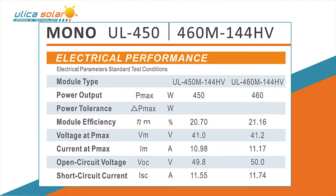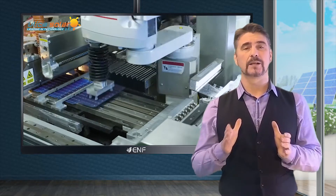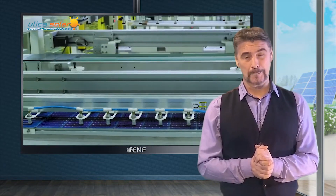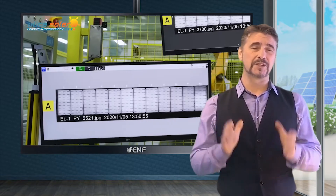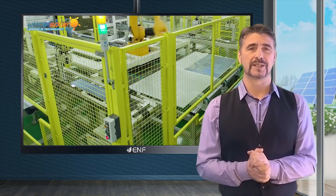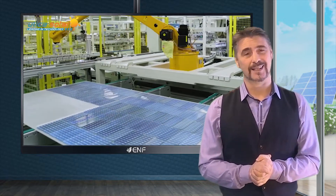The monocrystalline module operates at up to 21.16% efficiency thanks to half-cut cell technology — the splitting of full-size cells in half and the doubling of electrical connections throughout the panel. This arrangement distributes the work of collecting energy more evenly across the whole front surface, getting more out of each section no matter the consistency of illumination.